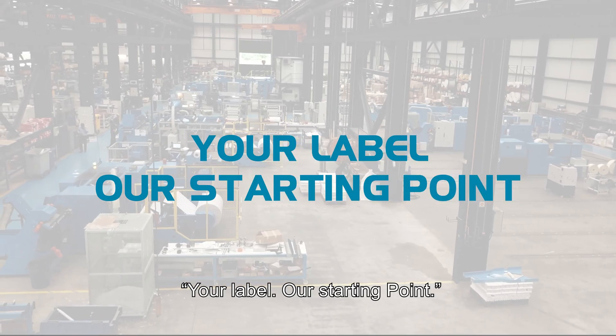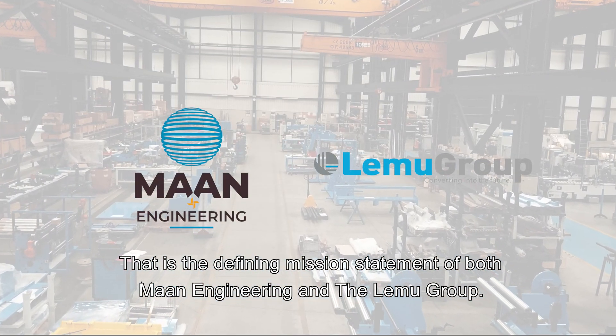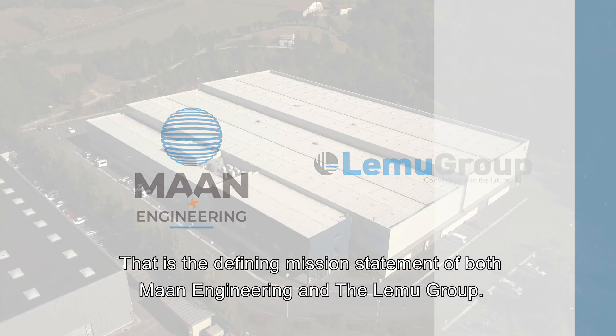Your label, our starting point. That is the defining mission statement of both MAN Engineering and the LEMU Group.